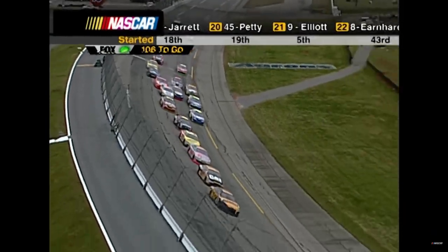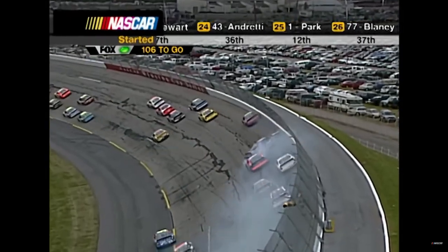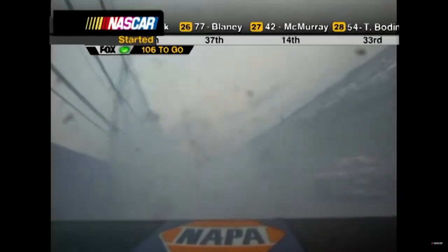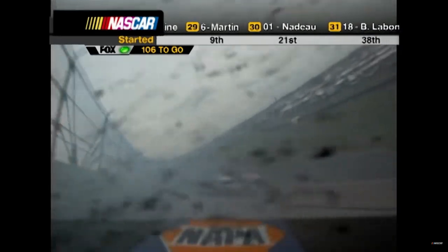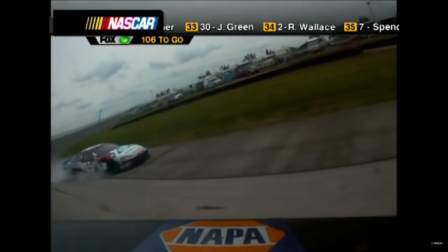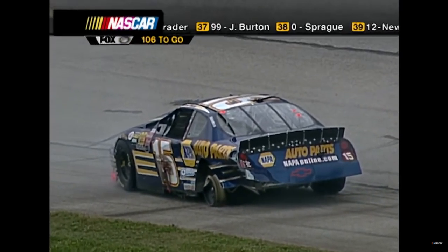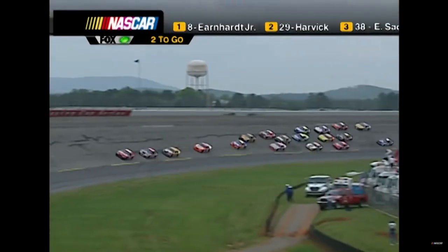That's Ward Burton - trouble in turn three. Michael got into somebody going into three. I believe I saw Jeremy Mayfield there. Kyle Petty says: 'All I could do - I got squeezed out, it wasn't my fault.' He was behind Jr.